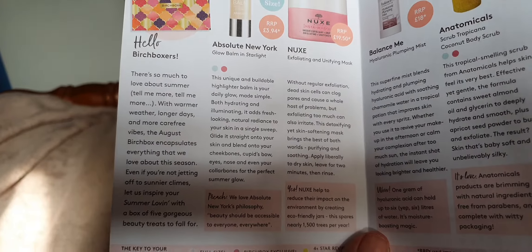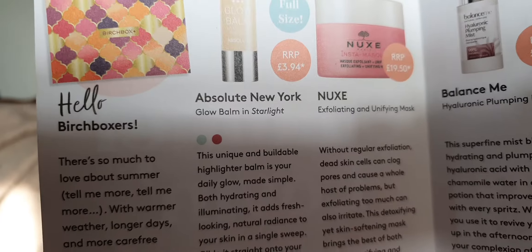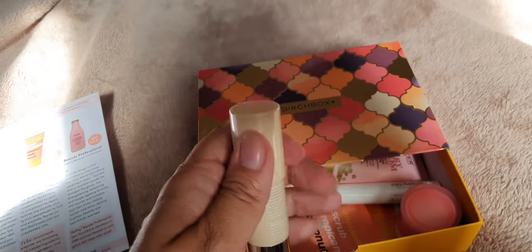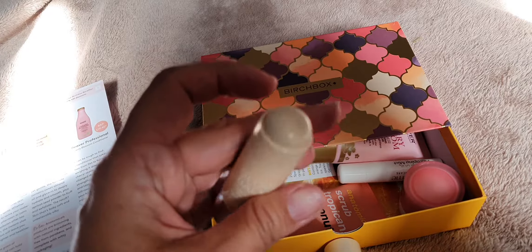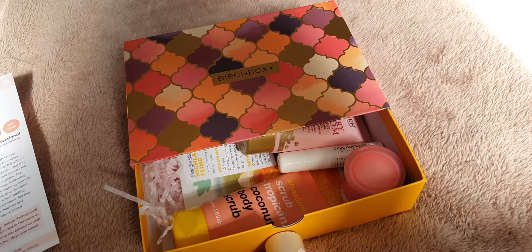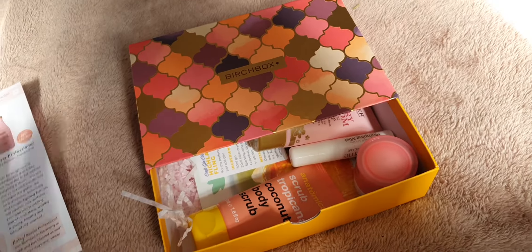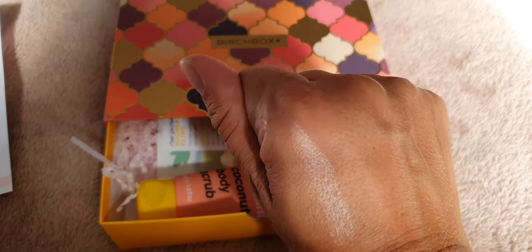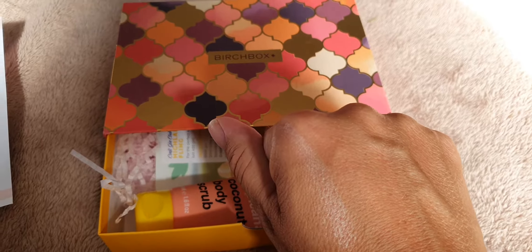Okay, there's a bit too much backlight going on here. First thing: Absolute New York - it's a full size, recommended retail is £3.94. It's a little chubby sticky thing, it's a highlighter, which I don't use ever. You've got shimmer - it feels kind of heavy and sticky on my hand, but I haven't rubbed it in. That's something I'm definitely not going to use.